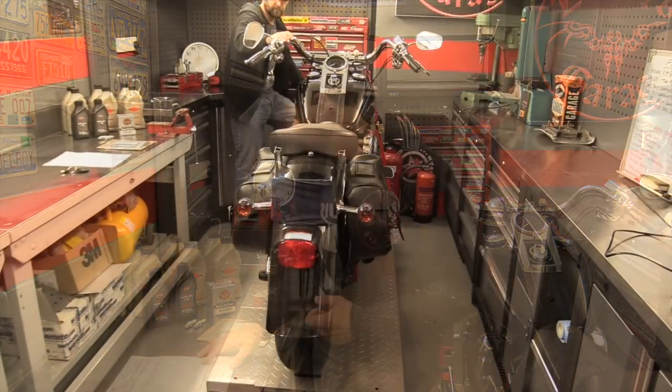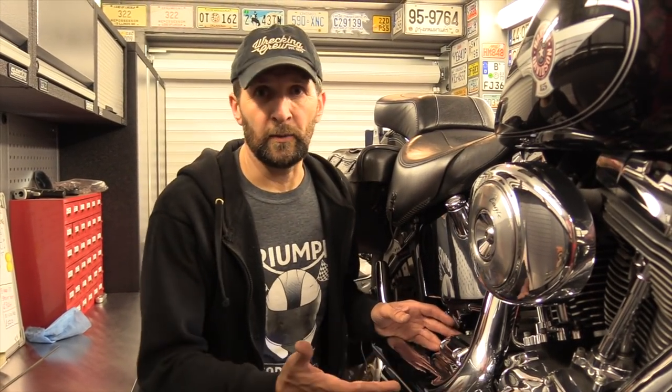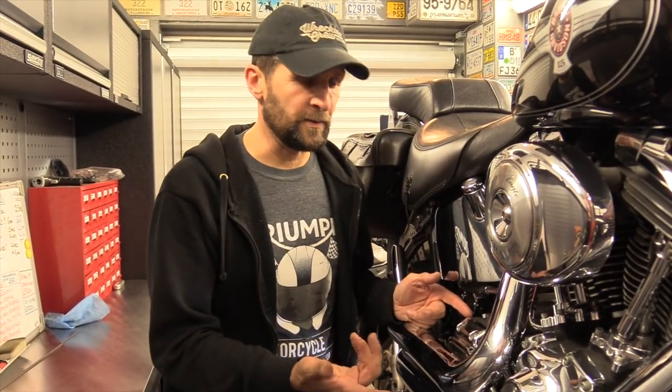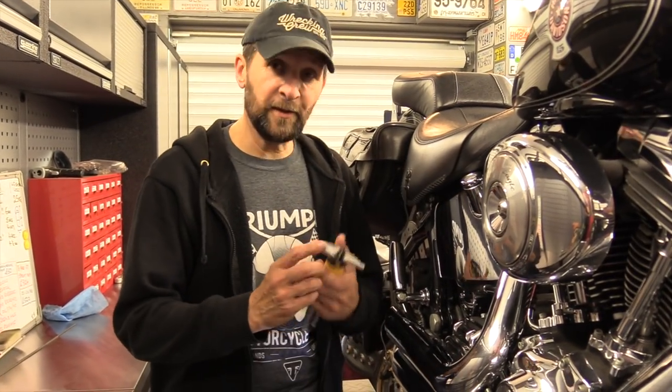Let's get started with video one: changing the gearbox oil, or final transmission oil. For part one of this series we're doing the gearbox — call it what you like. There are two transmissions on a Softail: you've got the primary drive transmission on the other side, which is the big casing, and then this little one here, which is the final drive transmission or gearbox. It's got about a pint and a half of oil in it. This is just about the simplest task you can carry out in your servicing.